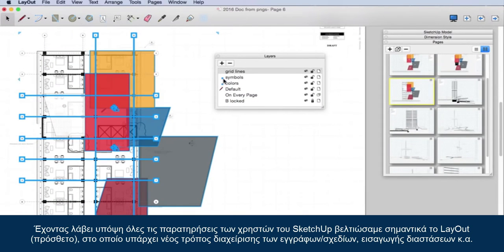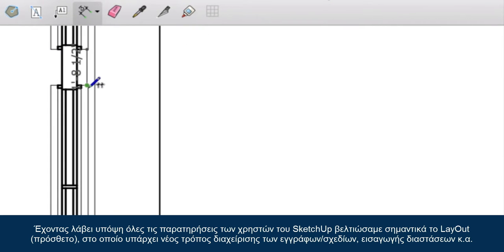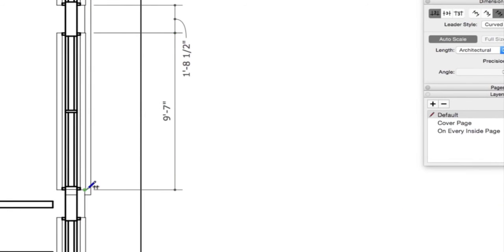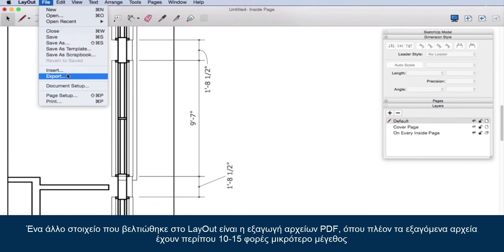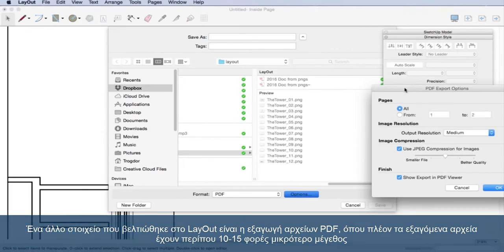We examined dimensions to better address small and condensed dimension strings — this is the kind of thing we hope you won't notice at all; it just works better. We also dissected and rebuilt PDF exports so your file sizes can be 10 to 15 times smaller.